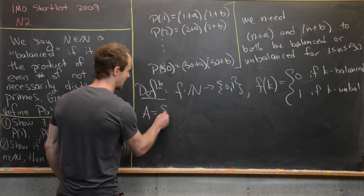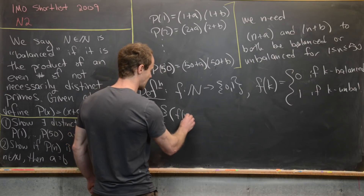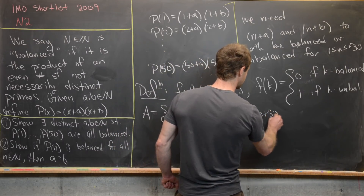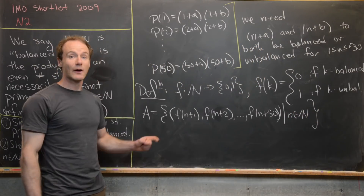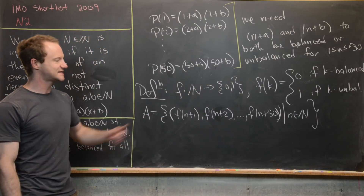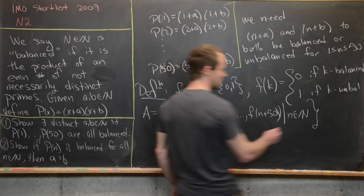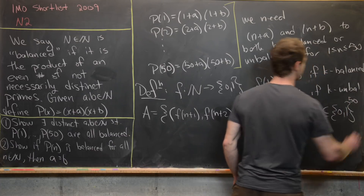We'll call that set A, made up of all 50-tuples of the form (f(n+1), f(n+2), …, f(n+50)) as n runs over all natural numbers. Since f takes only values 0 and 1, this set A lies naturally as a subset of {0,1}^50.